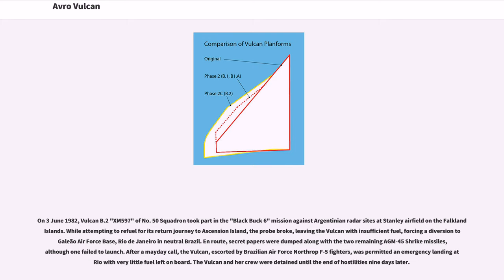On June 3, 1982, Vulcan B.2 XM-597 of No. 50 Squadron took part in the Black Buck 6 mission against Argentinean radar sites at Stanley Airfield. While attempting to refuel for its return journey to Ascension Island, the probe broke, leaving the Vulcan with insufficient fuel, forcing a diversion to Galeão Air Force Base, Rio de Janeiro in neutral Brazil. En route, secret papers were dumped along with the two remaining AGM-45 Shrike missiles, although one failed to launch. After a Mayday call, the Vulcan, escorted by Brazilian Air Force Northrop F-5 fighters, was permitted an emergency landing at Rio with very little fuel left on board. The Vulcan and her crew were detained until the end of hostilities nine days later.